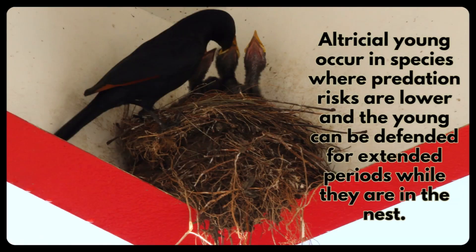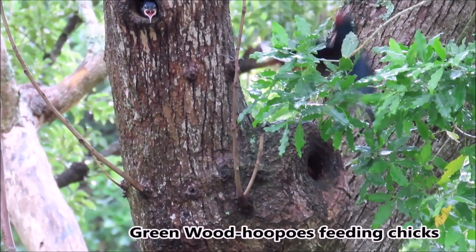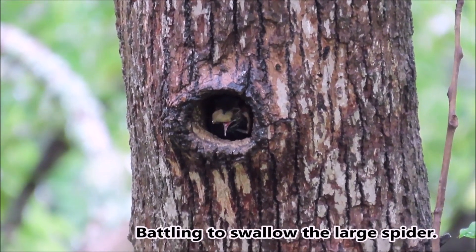Altricial young occur in species where predation risks are lower and the young can be defended for extended periods while they are in the nest. Green woodpecker feeding chicks, battling to swallow a large spider.